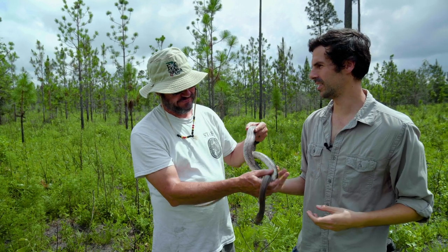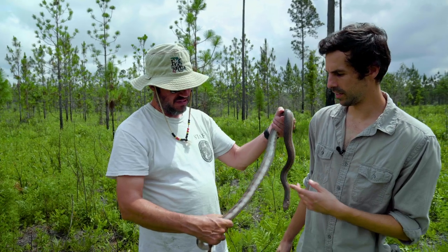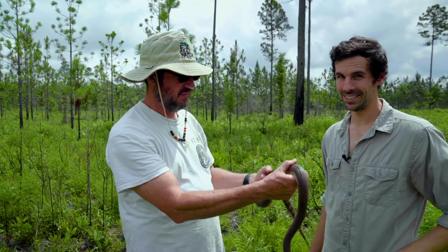This isn't full-grown, is it, Glen? No, but this is definitely an adult — a pretty good size adult. How big would they get? They can get six to seven feet, actually. That's taller than me. That's crazy.